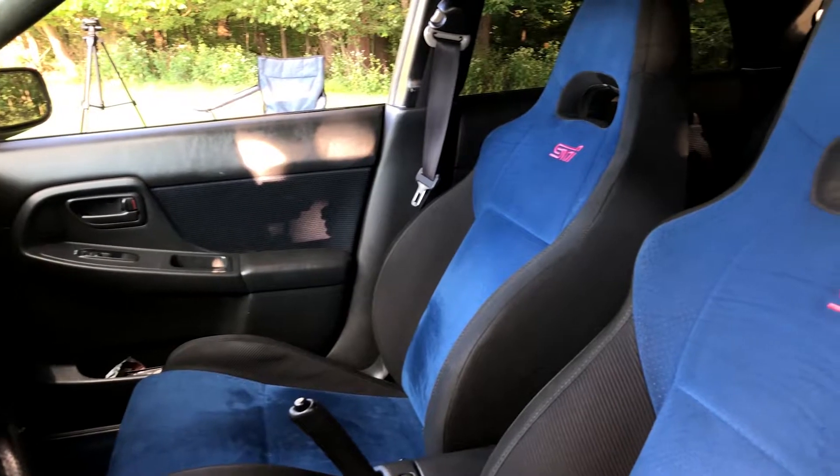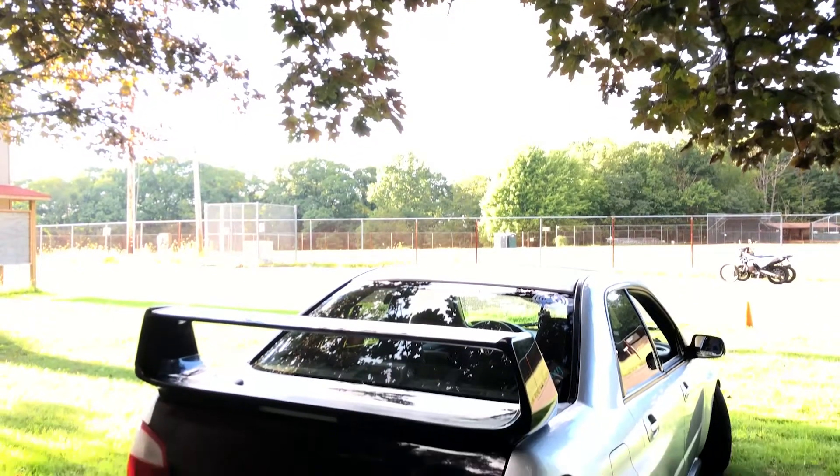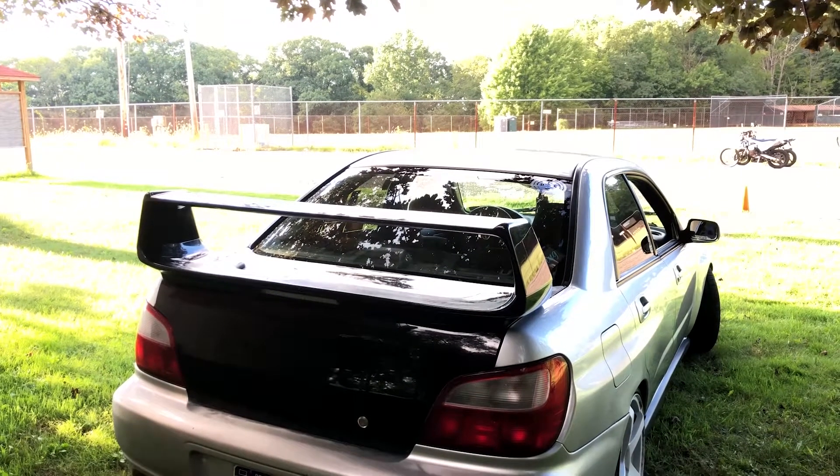I personally have not done much to the car just because money is kind of tight, but I bought it pretty much the way it sits. It has a full STI interior even though it's a WRX — they didn't make STIs this year; they only started making American STIs in 2004 and this is a 2002. It has the full interior of an 06 STI and the wing of an 04 STI.